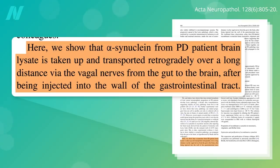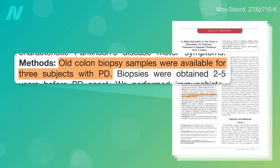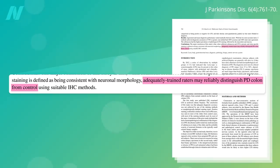If only we had a way to go back and look at people's colons before they got Parkinson's — and indeed we can. Old colon biopsies were dredged up from people who would later develop Parkinson's, and years before symptoms arose, you could see the alpha-synuclein in their gut. Research supported by the Michael J. Fox Foundation has found that you can reliably distinguish the colons of patients from controls by the presence of the Parkinson's protein lodged in the gut wall.